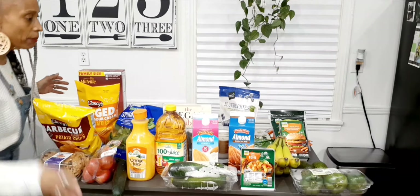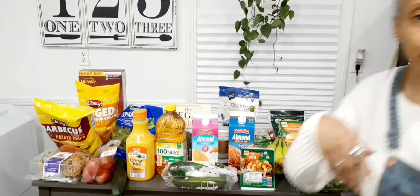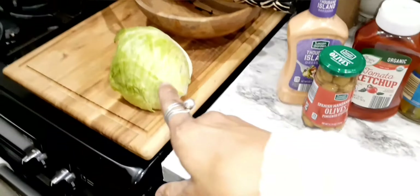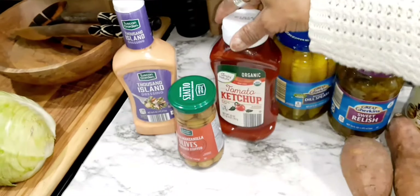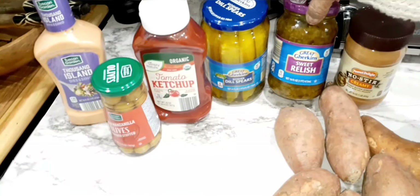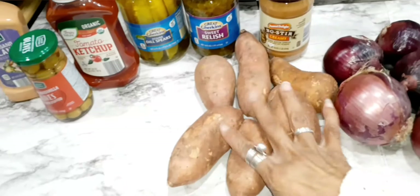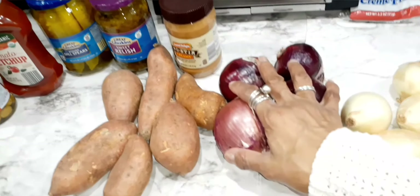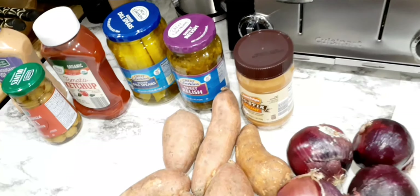Behind me, I picked up a cabbage that I already fixed, a thing of Thousand Island dressing, some olives, organic ketchup, kosher dill spears, sweet relish, no-stir creamy natural peanut butter, sweet potatoes, purple onions, and white cooking onions. I'll do a pan around of everything I hauled today.